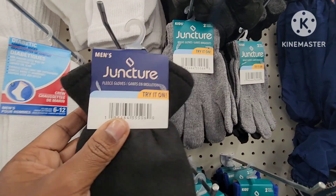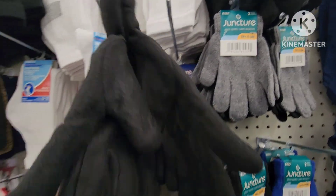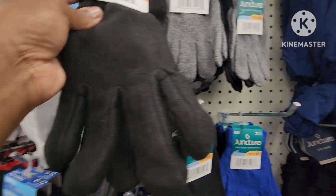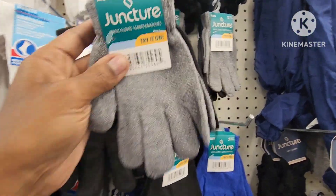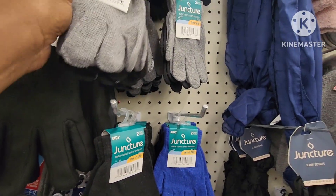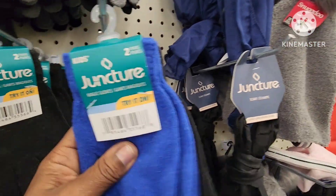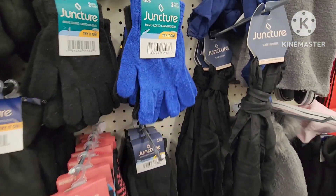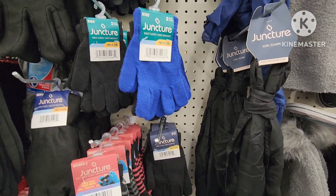It's about to be that time of year — they have these Junction men's gloves, try them on, they are really nicely made. They also have the children's — for kids you get two pairs. They have the gray and the black, and then they also have the blue and the black. These are really great because kids lose their gloves a lot, so getting two pairs is really good.